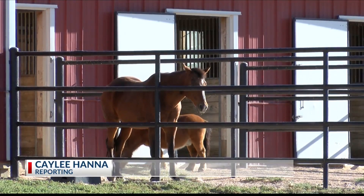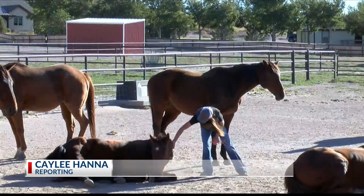In Canyon, Kaylee Hanna, KMR Local 4 News. McEwen says a list of adoptable horses and their stories can be found on the rescue's website. She does recommend meeting the horses in person before you turn in an adoption application.